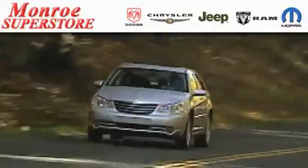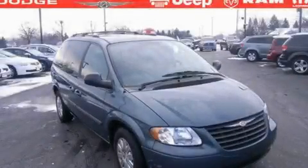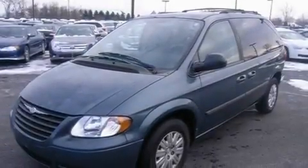The Low-Payment King says save more at the Monroe Superstore. This is a 2006 Chrysler Town & Country, enough comfort and space for the entire family.